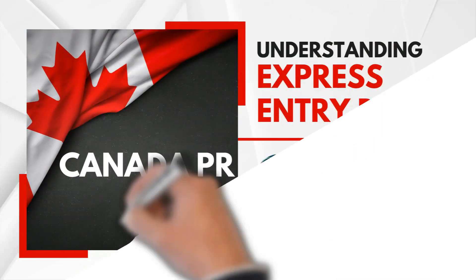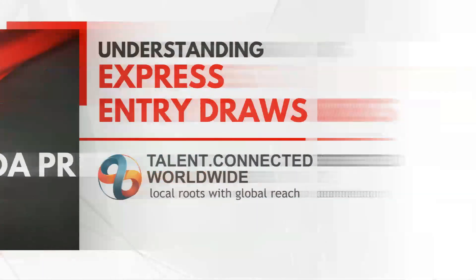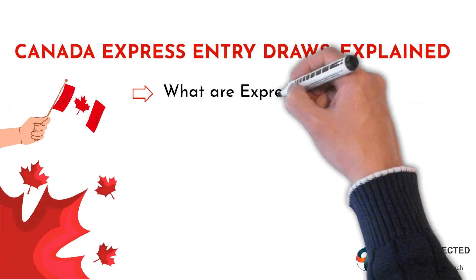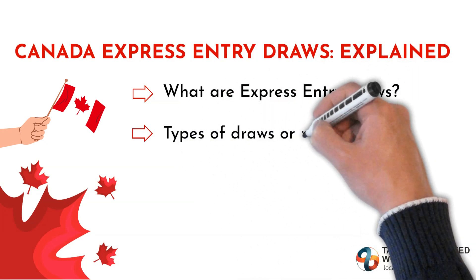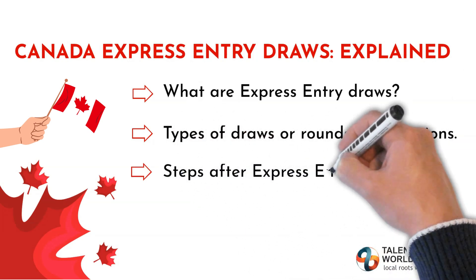Talent Connected Worldwide presents: Understanding Express Entry Draws. In this video, we will find out what are Express Entry Draws, the types of Express Entry Draws, and the steps after Express Entry Draws.